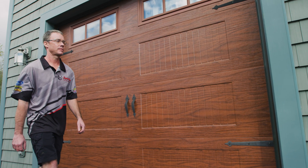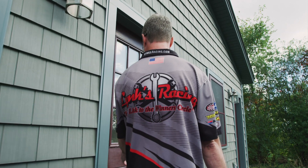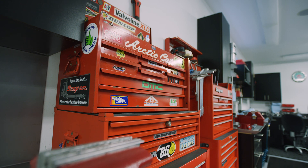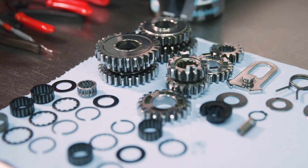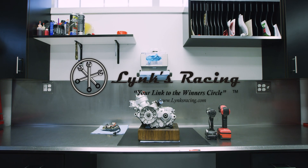My name is Greg Link. Link's Racing builds the most reliable, high-performance two-stroke racing engines for amateur racers all over the country. When an engine arrives at Link's Racing, this is the process that goes through from start to finish.